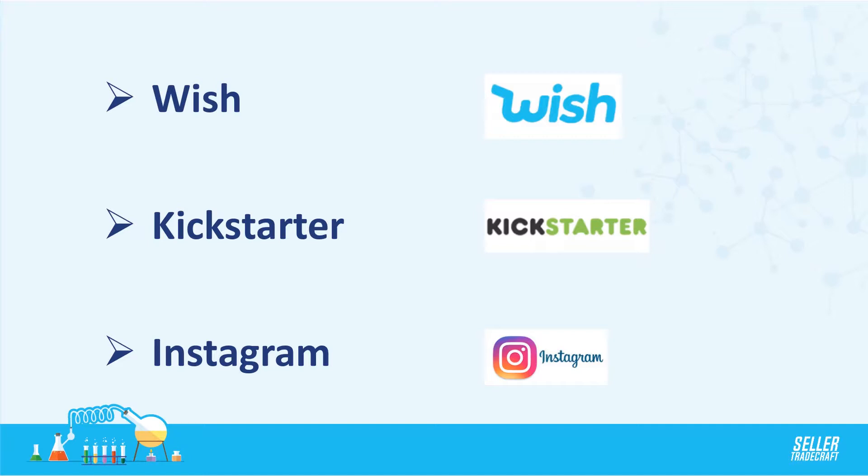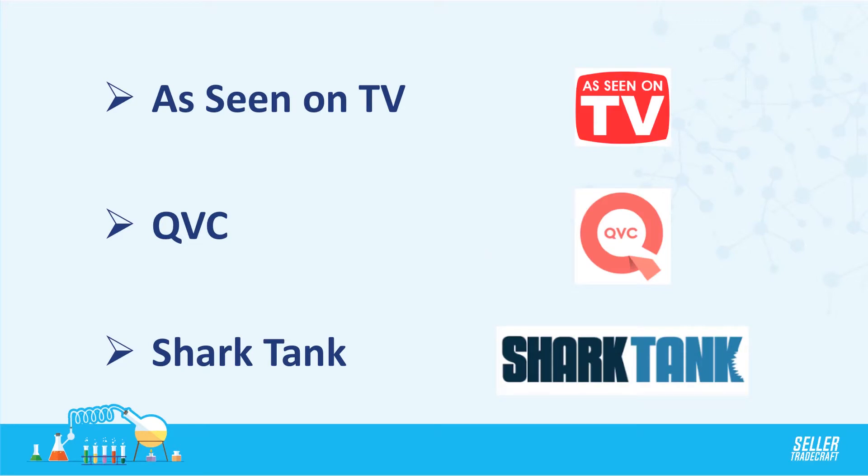There's Kickstarter, which most of you are aware of. These are typically more unique products — campaigns launching specifically to raise funds to bring a product to market, so they're much more differentiated than your typical Amazon product. Instagram is also a great place to find trending products — things like slime that are really hitting the social media sphere — and even YouTube.